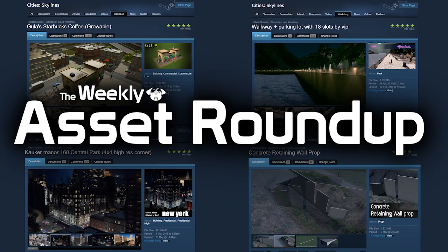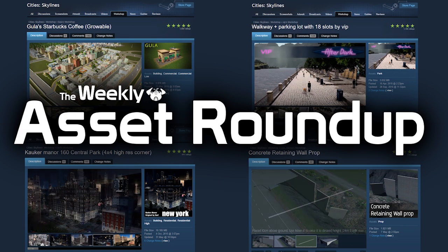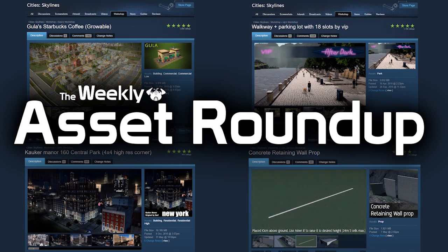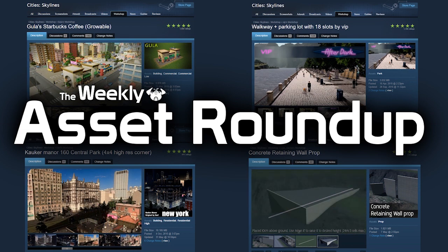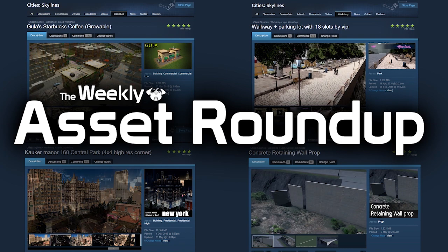Hello guys and welcome to the weekly asset roundup with me Pug Gaming. This week's edition brings a variety of different assets from trains to buildings to fountains to water towers. So without further ado, let's do this.